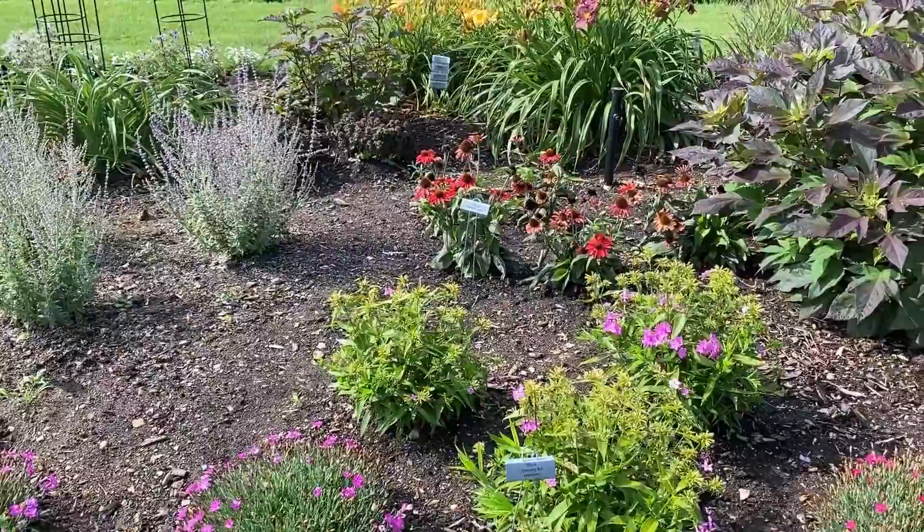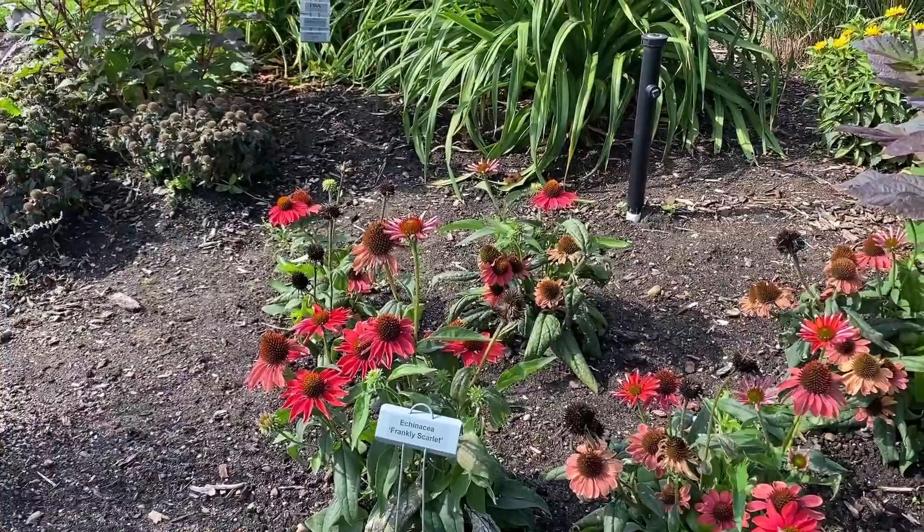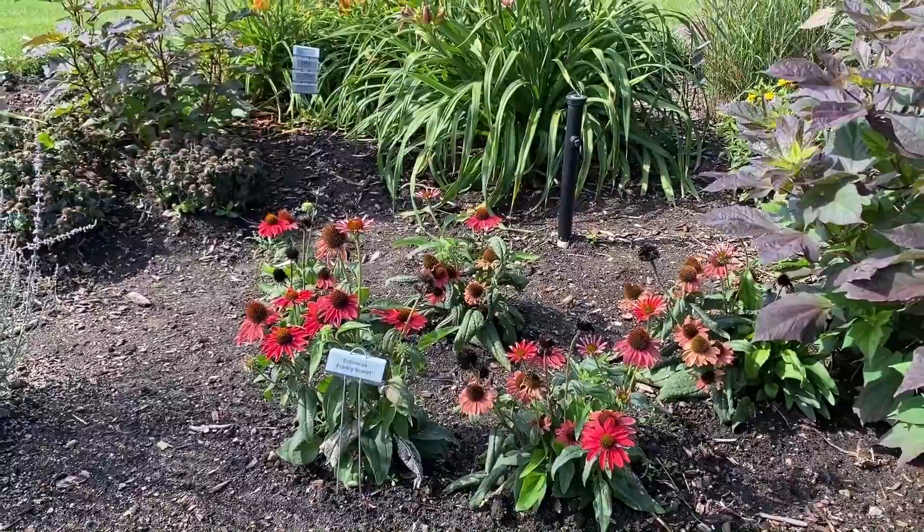In the back there is a coneflower — that is Frankly Scarlet, a beautiful red coneflower. What you're seeing here isn't going to be the full-size plant since these were just planted from probably a one-gallon size container, but at least we can see a little bit of the color of these new plants.